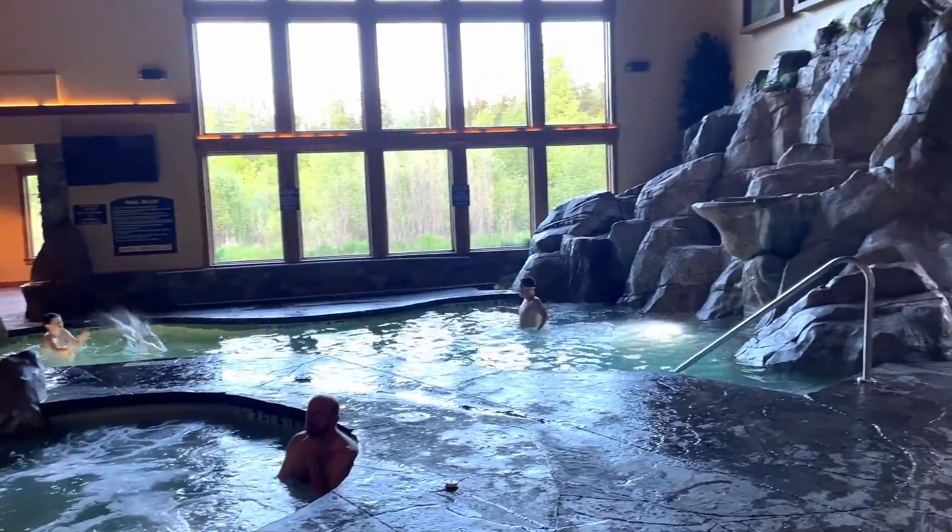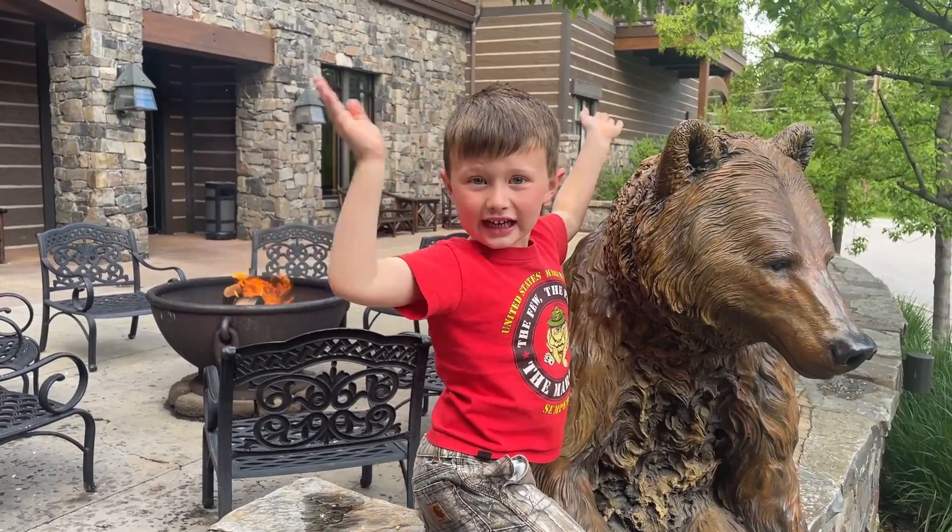Hey friends, today on Doodle the Travel Bug, we are just outside Glacier National Park and giving you a tour of our amazing resort.